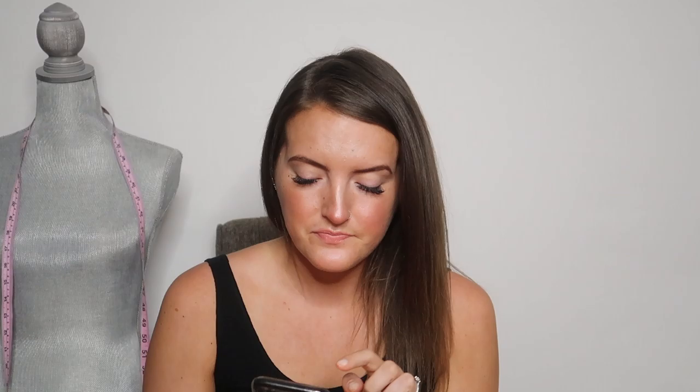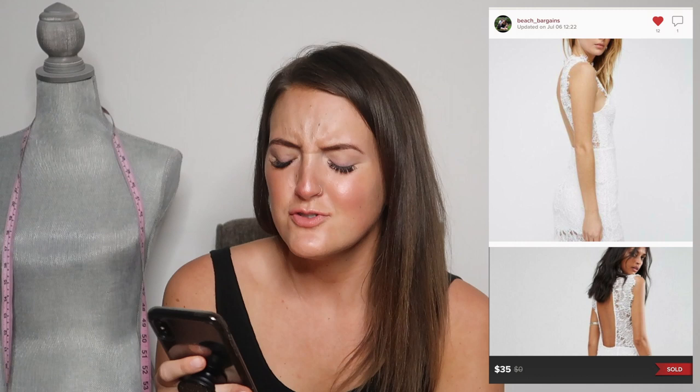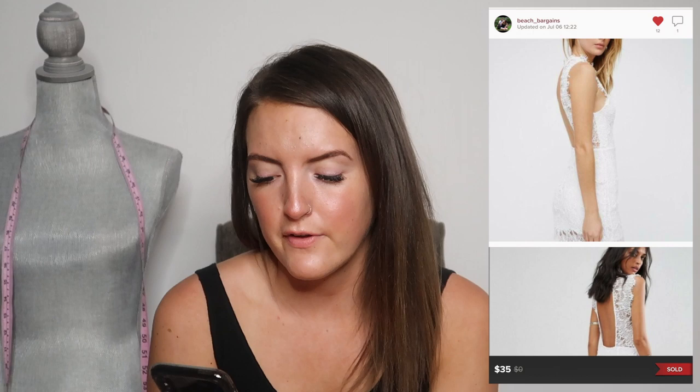The first thing that sold is a Lululemon Swiftly shirt, just a pink short sleeve, and it sold for $31. It got a decent amount of interest on eBay as well, but I took an offer of $31. The next thing that sold was a Free People dress — new with tags, white lace with an open back detailing, super pretty. It sold for $35; I had it listed at about $60 or $70 but kept getting offers around that price range and eventually accepted.